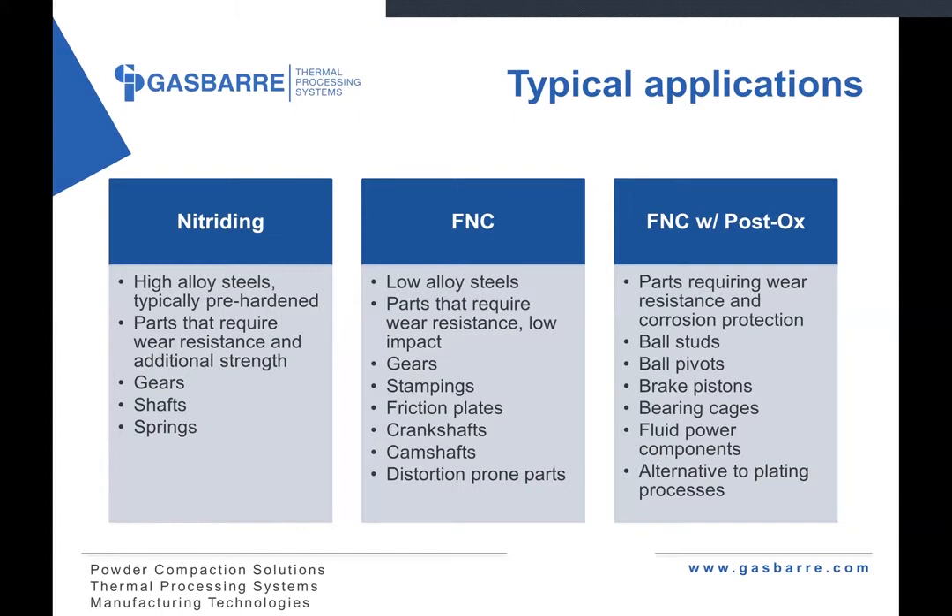From a nitrocarburizing standpoint, these are typically low alloy steels — 1000 series, 1100, 1200 series; the 5100 series steels are very good candidates for nitrocarburizing. These are parts that typically require wear resistance but see low impact. Things like some gears, stampings, friction plates, and other distortion-prone parts. A very common application is parts that were traditionally carbonitrided — which is a higher-temperature, quench-involved process where thin parts can come out like potato chips if you're not careful. Those are nice candidates to switch to a nitrocarburizing process.